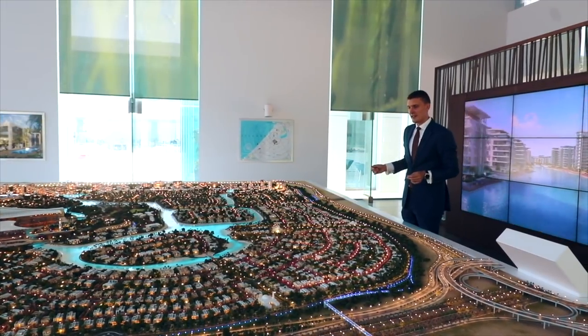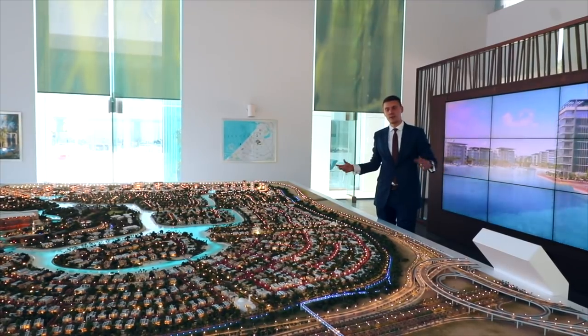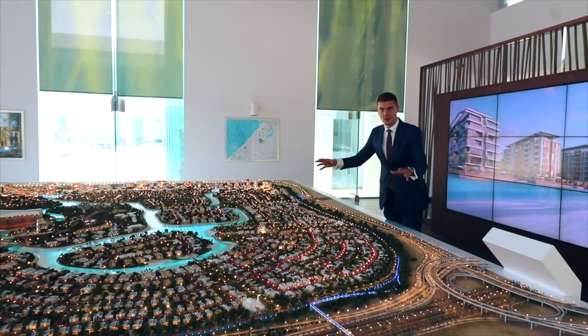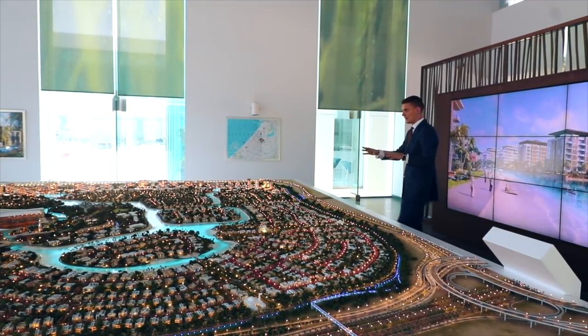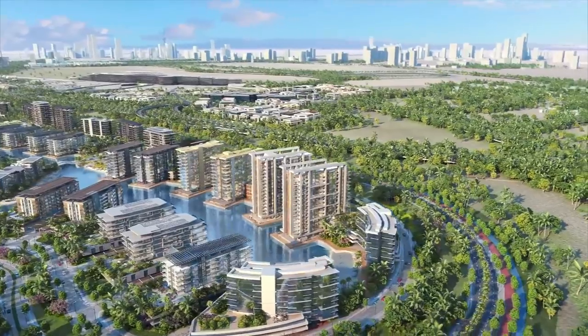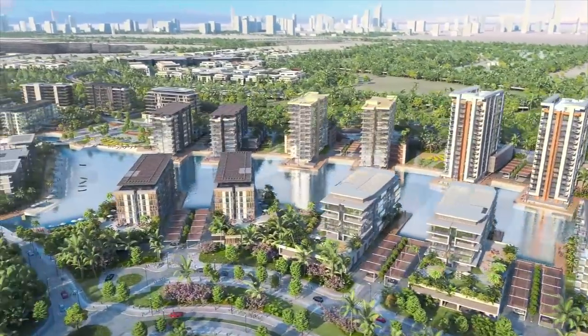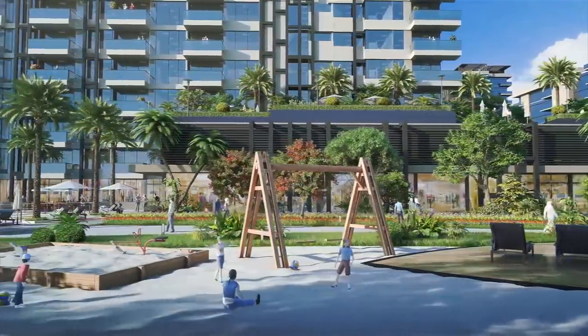The third concept is that you can buy a plot and build your own villa, and you'll be building it in an established community, which adds additional value. Besides this, we also have the fourth concept: apartments. In District 1 we have three types of units — one bedroom, two bedroom, and three bedroom apartments.